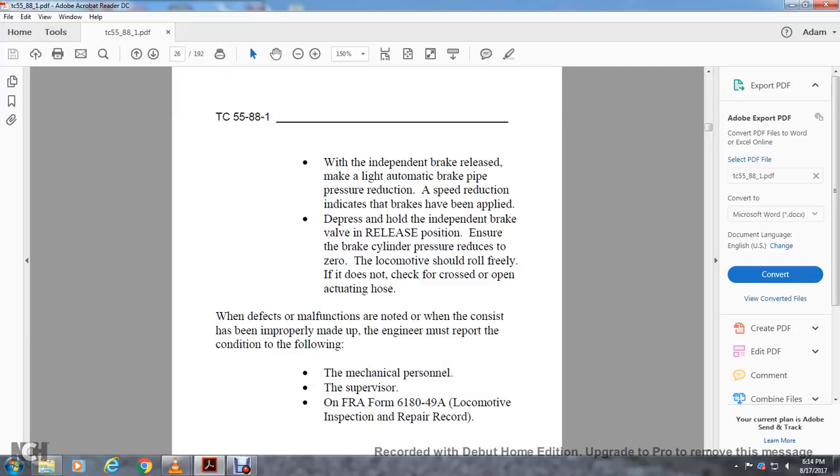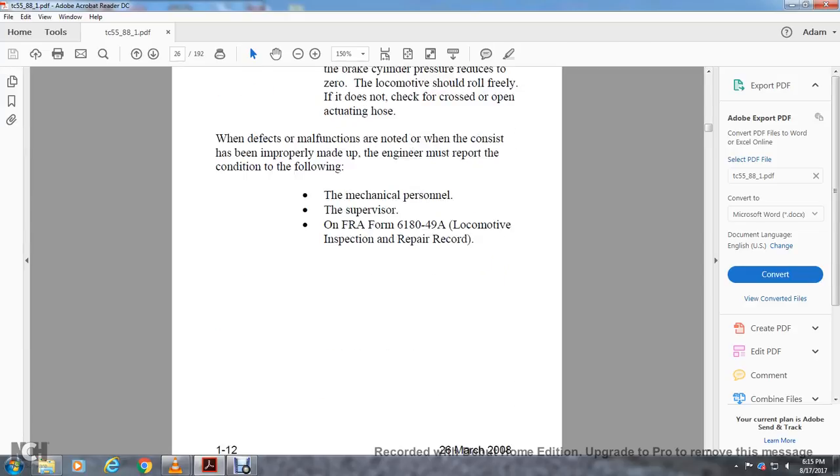If a defect or malfunction is noted — when the consist is improperly made up — the engineer must report the condition to mechanical personnel or the supervisor on FRA Form 618-049A, the locomotive inspection and repair record.